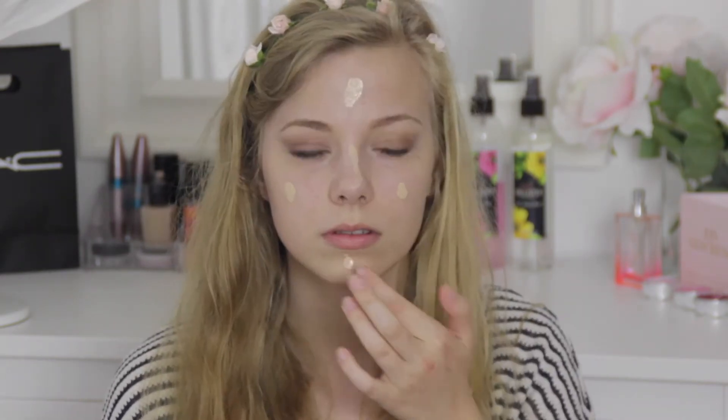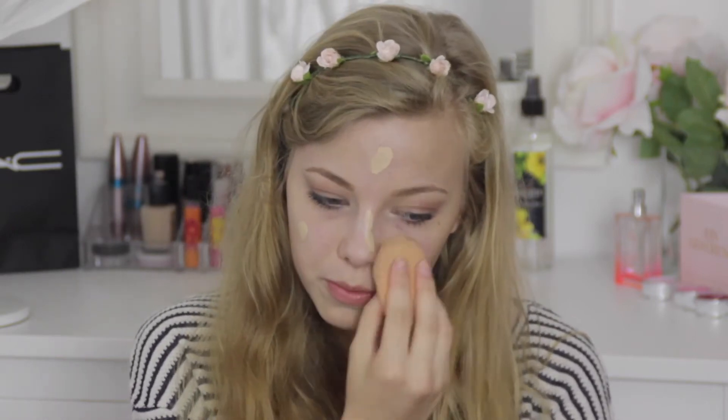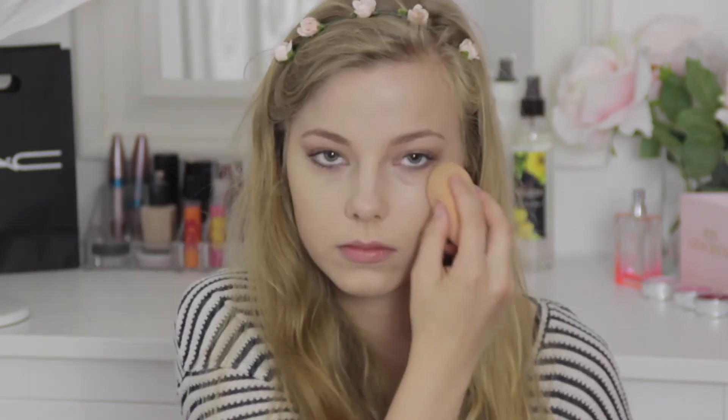I actually filmed this look using all the products that I bought, then just applied them, because I wanted to tell you what I think of them. The foundation is a light to medium coverage, and it's definitely buildable, but I don't think it's a full coverage. I can still see some of my redness and spots, so it doesn't cover everything, but it's decent coverage, and it feels really light on the skin and really dewy.